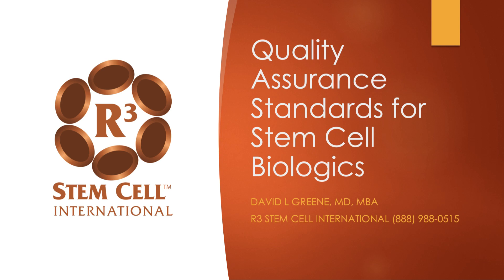Hello, this is Dr. David Green, founder and CEO of R3 Stem Cell International. Today we're discussing quality assurance standards for stem cell biologics, such as those we use at R3 International.